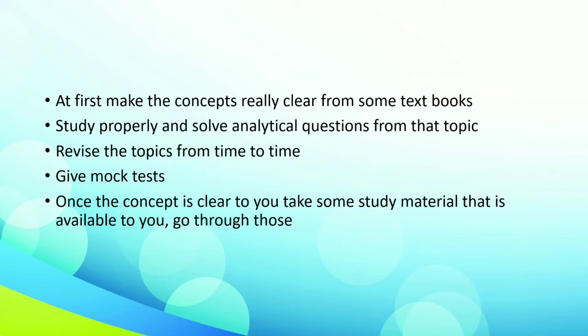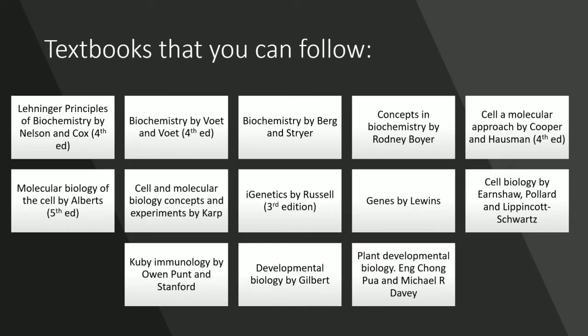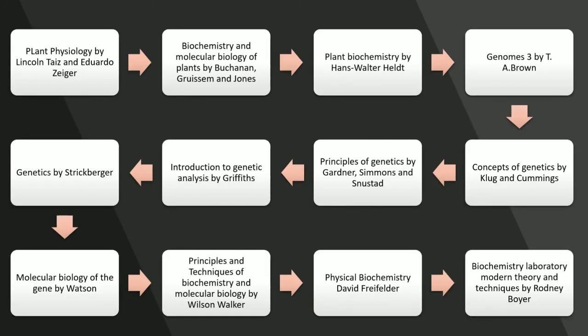And once the concept is clear to you, take some study material that is available to you and go through those. You can follow the list of textbooks that have been given below. A flowchart has also been prepared for all the textbooks that you can use for an enhanced preparation for the exam.